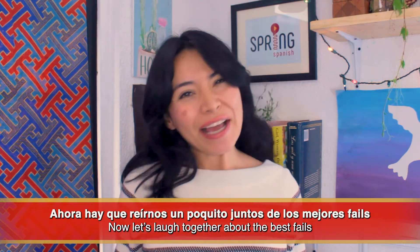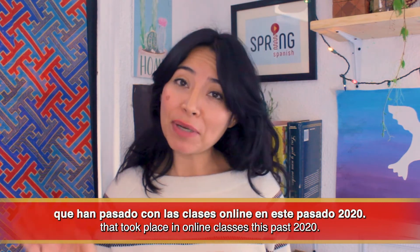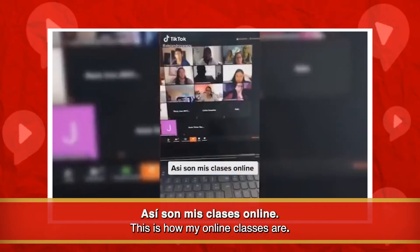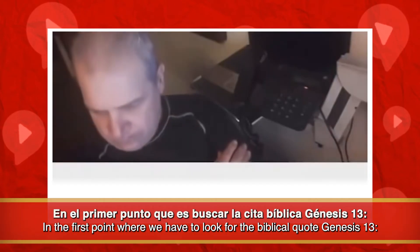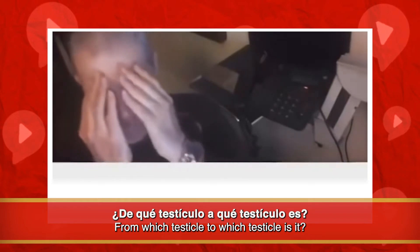Número 3: younger generations' expressions. Other English expressions are used more by younger generations — words like 'fail' or 'fake.' Let's laugh a little at the best fails that happened in online classes in 2020. [Clip plays] '...de qué testículo a qué testículo es...' Fail!